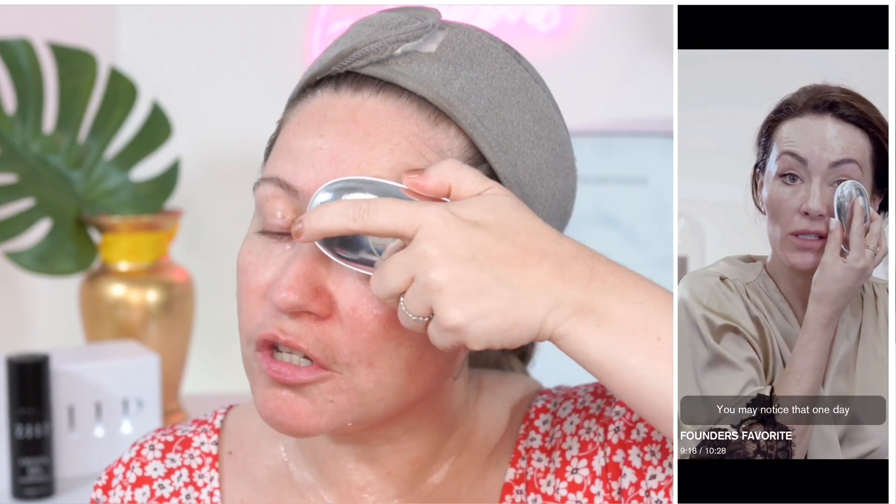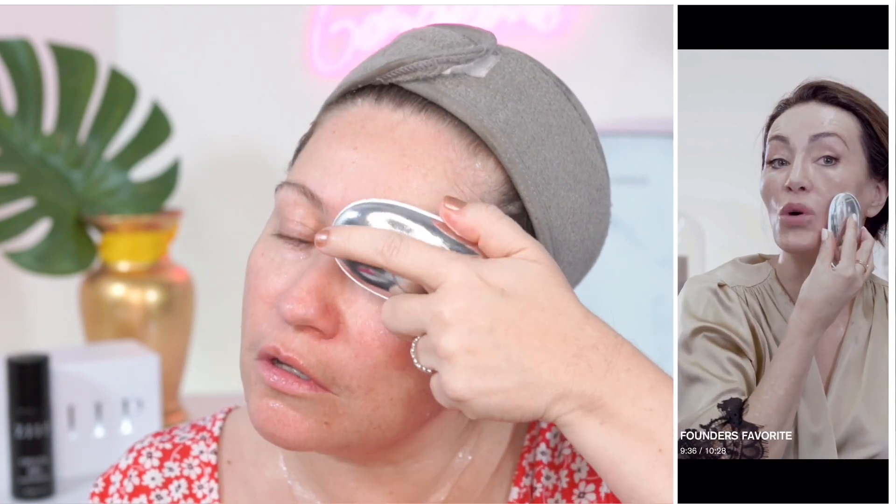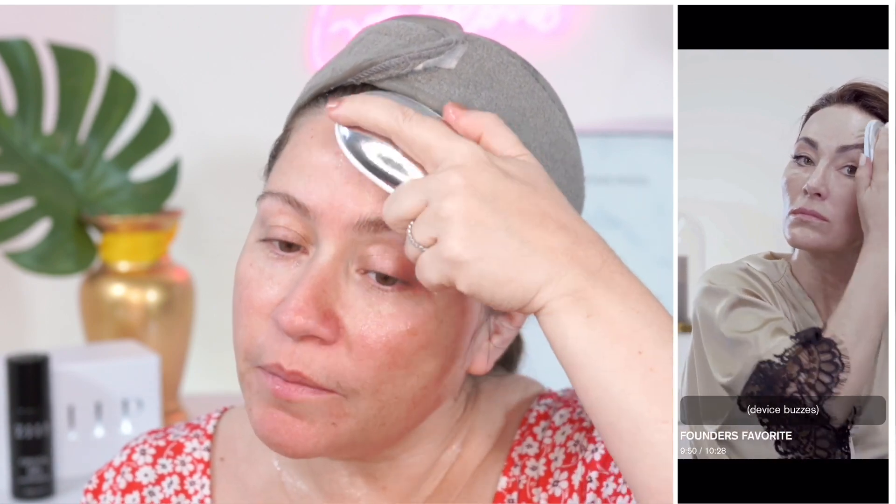This treatment is gentle enough that you can do it every day. I get questions all the time about how often to use the Zip — it depends on the treatment. If you use the founder's favorite, you can use it every day. But if you use stronger treatments like the instant gratification, it's good to give a day in between, just to give your muscles a break. With microcurrent, the most important thing is consistency — it's like going to the gym, you don't want to overdo it. Since the Zip has so many different treatments, you can combine them. For example, use the founder's favorite daily and alternate every other day with instant gratification and many other treatments.